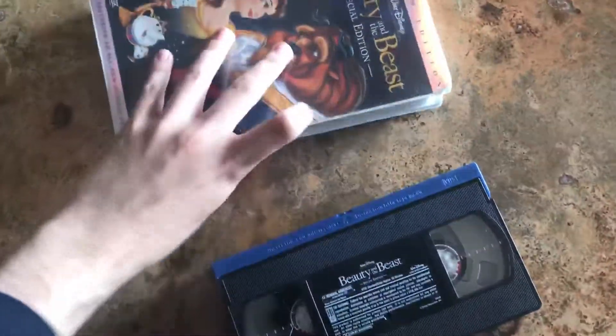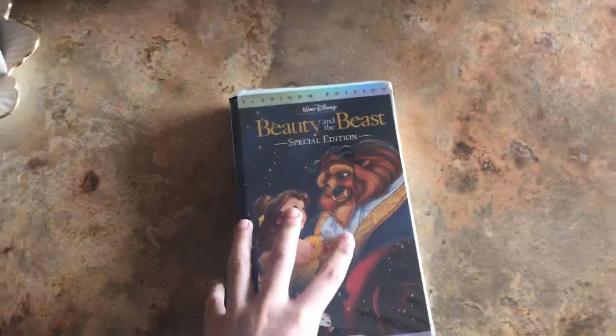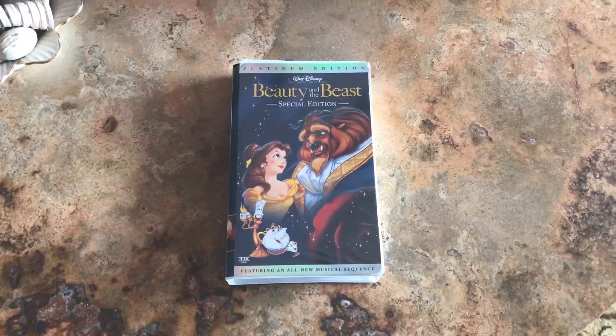Walk. This word says walk. A walk sign tells you that it is your turn to cross the street. You should wait for the walk sign before you cross. Walk.